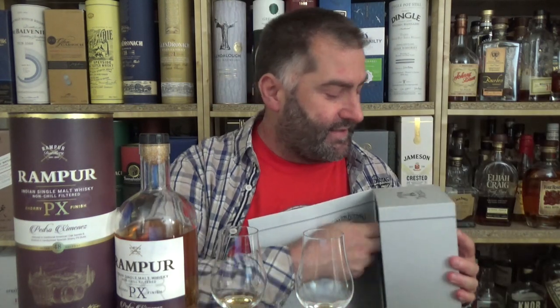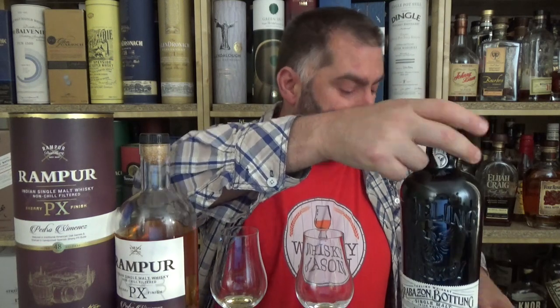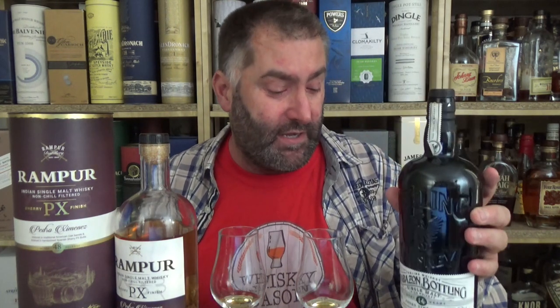I'm going to compare this to something — you're gonna laugh. I looked on my shelves and tried to find something with a Pedro Ximénez finish, and I went to Irish whiskey — why not. So I have an Irish whiskey here, Brabazon number three. This is also bottled at 46% and has an age statement of 14 years. For the Rampur, I'm paying 52 euros in Germany. For the Brabazon, I'm paying about 30 euros more.